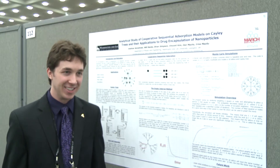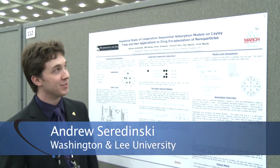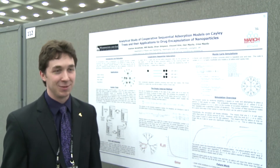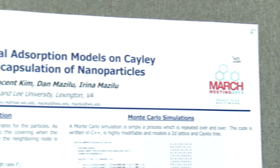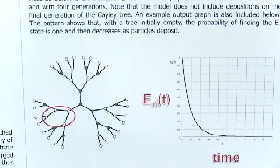I'm from Washington and Lee and I'm presenting a poster on an analytical study of cooperative sequential adsorption models on Cayley trees and their possible applications. The idea was to get an analytical solution to model particle deposition on a substrate — in this case, we're looking at ionic self-assembly of monolayers.